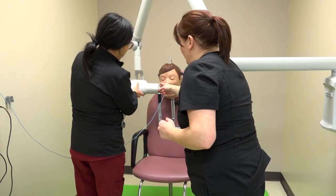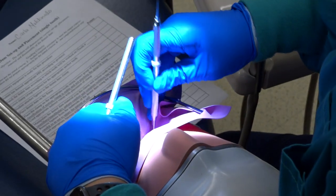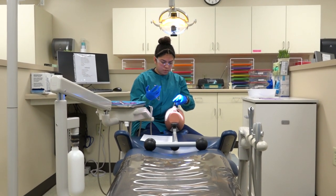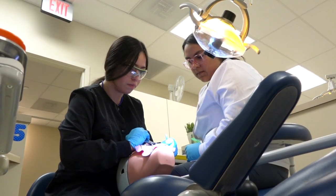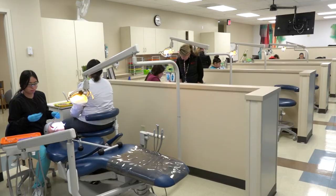Dentists are always looking for qualified and educated dental assistants to work in their office, side-by-side with them in dental procedures. The dental assistant program at Gateway Technical College can prepare you for that in about a year.